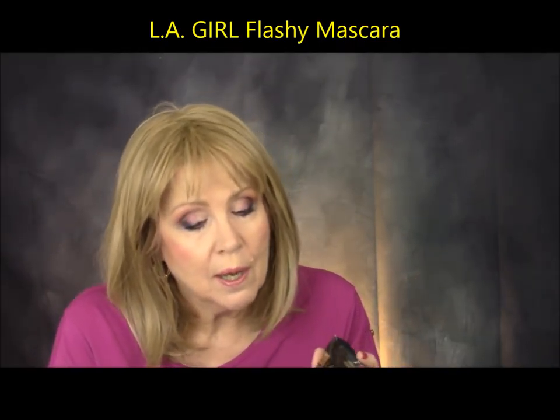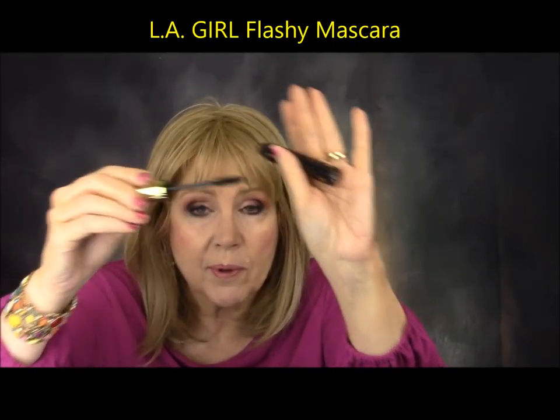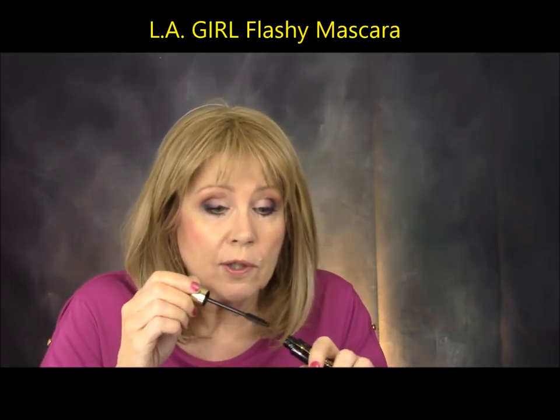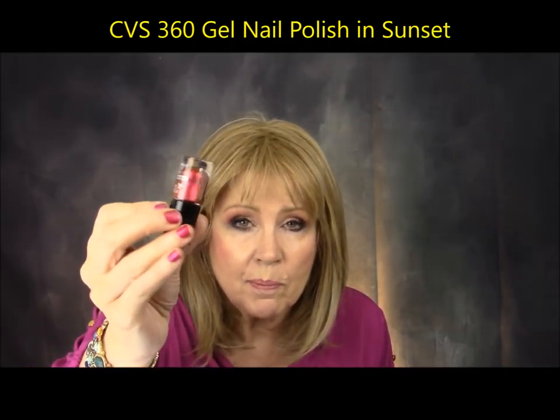I also like the LA Girl Flashy Mascara — the only LA Girl mascara I've ever liked. It's a very thin wand with a brush that's flat on one side. You turn it and you've got the brushes, so you can really get in there and make big lashes. It's great for getting into the lower lashes too. If you're on a budget, this is like $3 — you can get it on the LA Girl website or at Kmart. Just don't get any of the other LA Girl mascaras — this is the only one I liked.